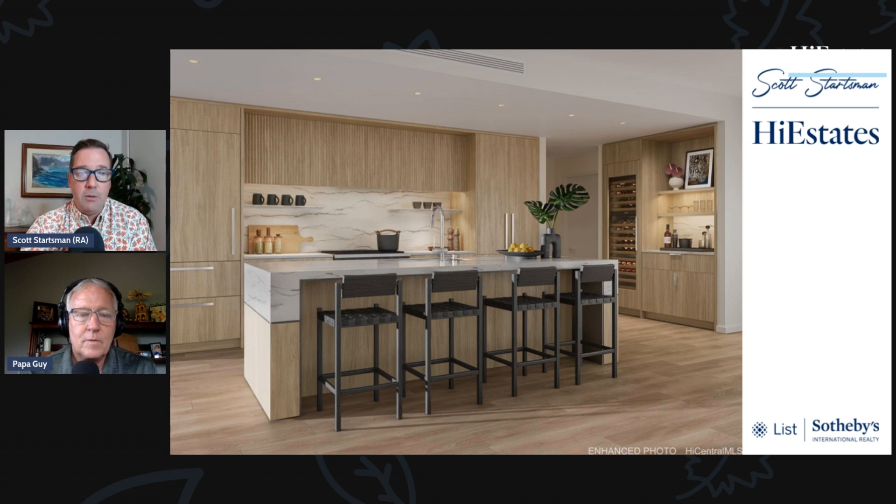New developments work a little differently because they aren't listed on Zillow. I've built out every development on the island and put write-ups on my website, so you can go to hiestates.com, visit the new development section, and see all the different towers coming up. If you're interested we can help on your side and combine it with resale options as well.